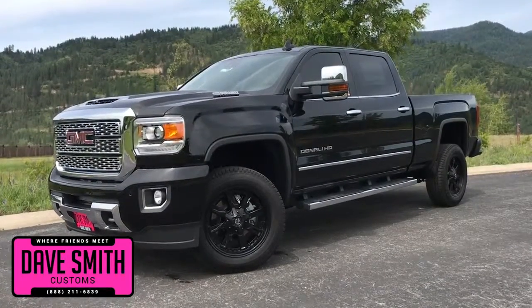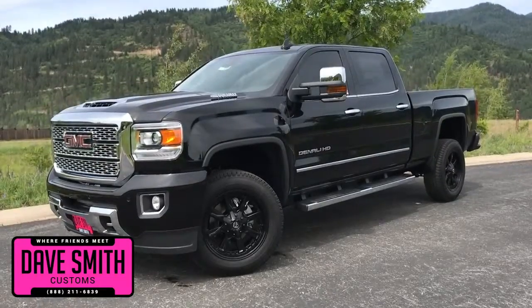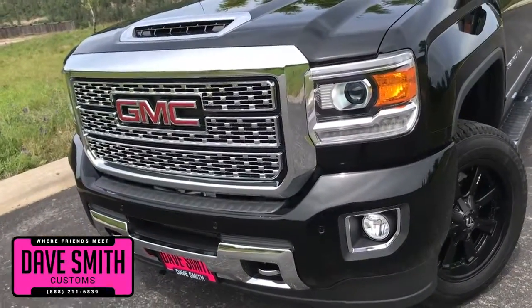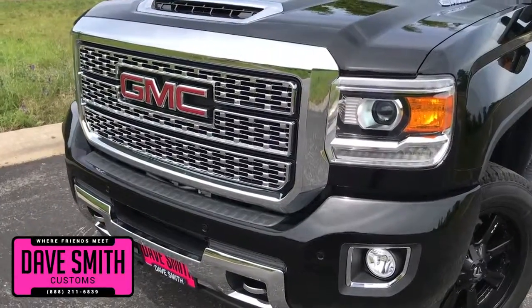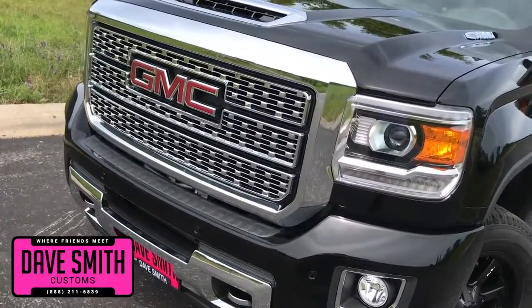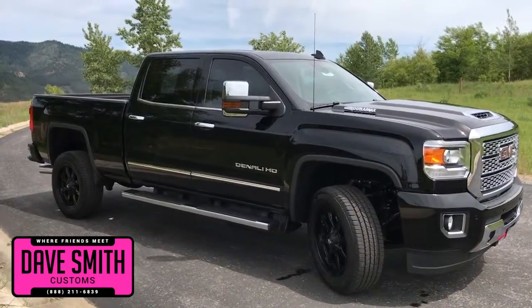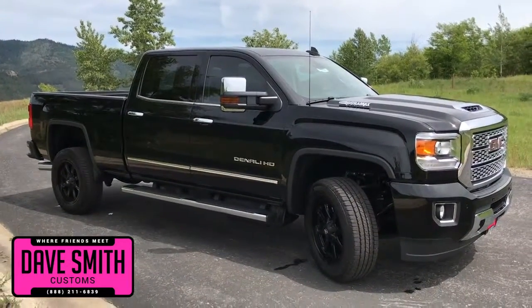Here at Dave Smith Motors we pride ourselves on doing customized accessories better than anyone. Today I want to give you a quick look and walk around this brand new 2018 GMC Sierra Denali 2500 four-wheel drive crew cab. This, my friends, is a prime example of what our Dave Smith Customs team can do for your new truck.